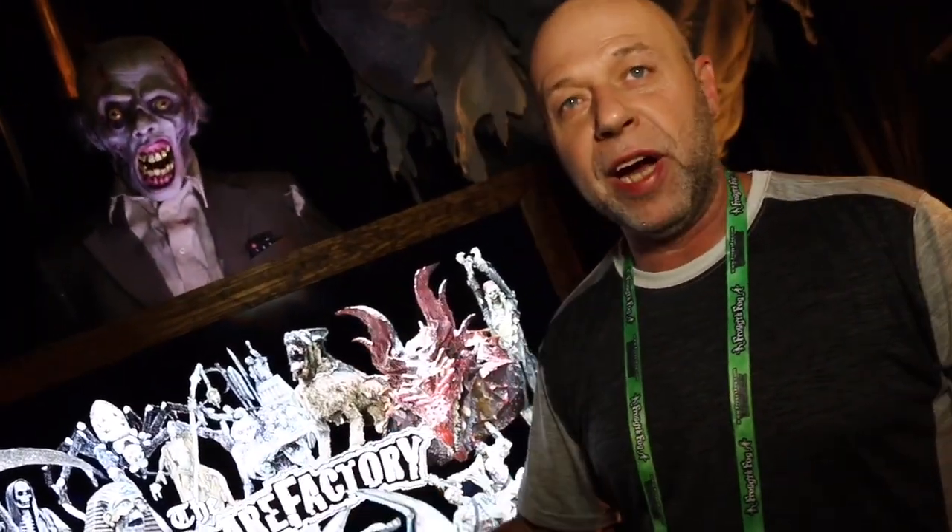This is some of the latest and greatest from the Scare Factory — one of our servo zombies. We got moving faces and eyes. It's giving them expression now, so our monsters are even scarier.